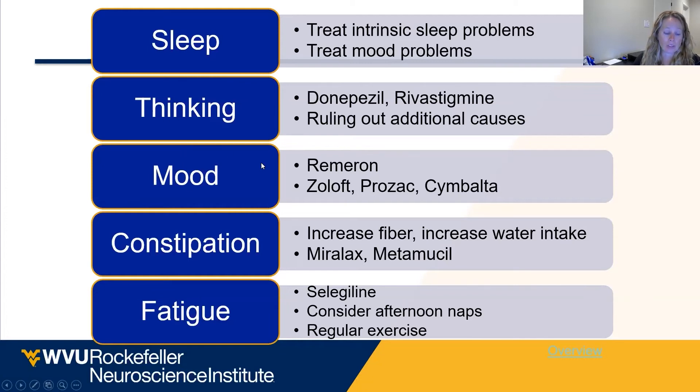Mood is another big one — about 80 percent of Parkinson's patients are going to have some degree of anxiety or depression. Constipation is even more prevalent, affecting about 95 percent of patients. Fatigue is another common non-motor symptom. These are very important to keep on your radar because they have a huge impact on patients' quality of life.